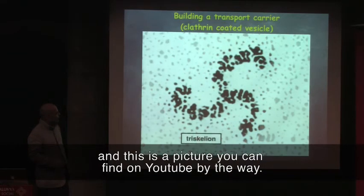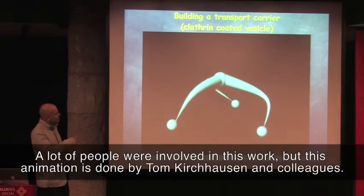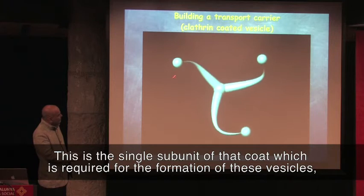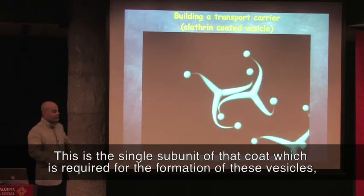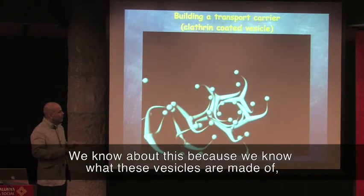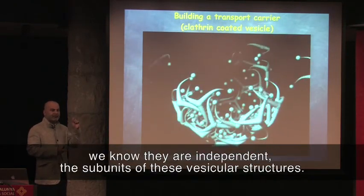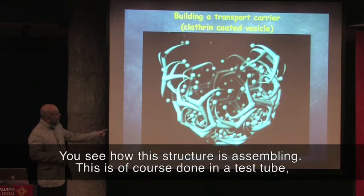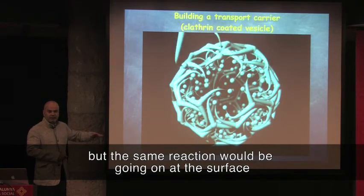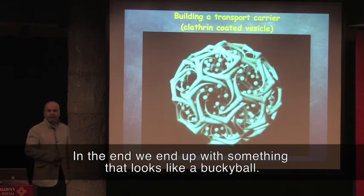This is a 3D version of how we think this process works — you can find this on YouTube. A lot of people were involved in this, but the animation is done by Tommy Kirchhausen and colleagues. This is the single subunit of that coat which is required for the formation of these vesicles, and you will see how it assembles — how complicated this process is. We know about this because we know what these vesicles are made of. The same reaction would be going on at the surface of the endoplasmic reticulum membrane, and in the end you end up with something that looks like a buckyball.